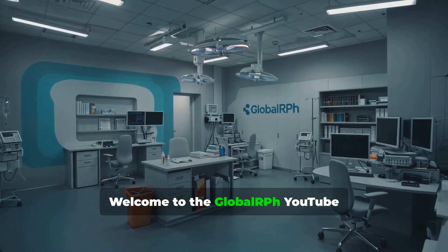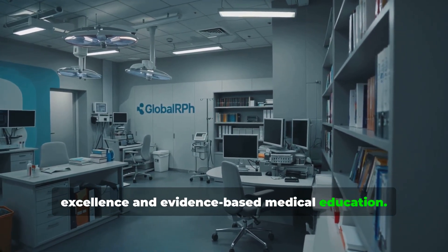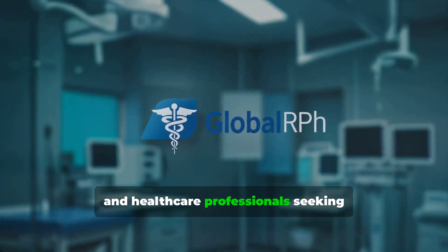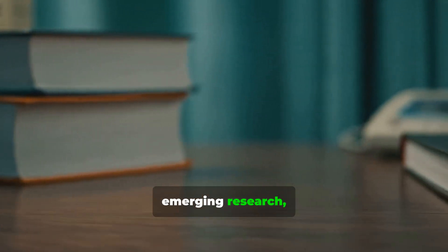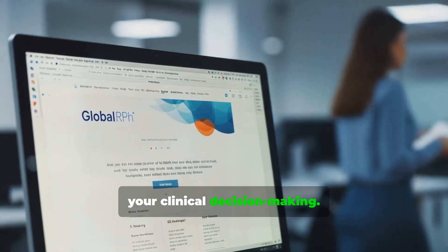Welcome to the Global RPH YouTube channel, your trusted resource for clinical excellence and evidence-based medical education. Our content is designed for physicians, pharmacists, medical students, and healthcare professionals seeking in-depth insights into current therapies, emerging research, and practical applications in patient care. Subscribe to stay informed and enhance your clinical decision-making.